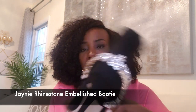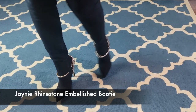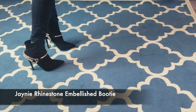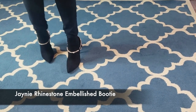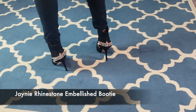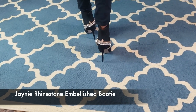Do you see the bling on those boots? $20! I haven't worn them out yet but I put them on around the house just to see how they feel, and they were very comfortable. All the boots I've shown you guys — although the heels are very high — they are very comfortable. That's what I like about them.